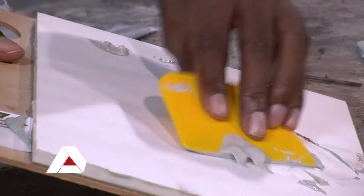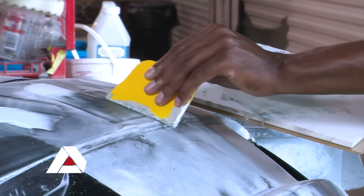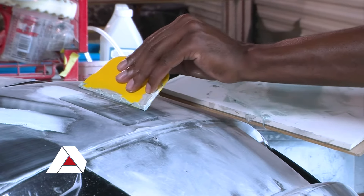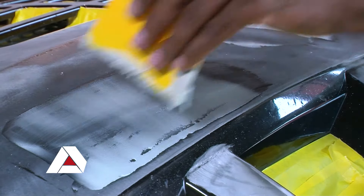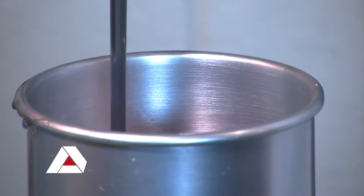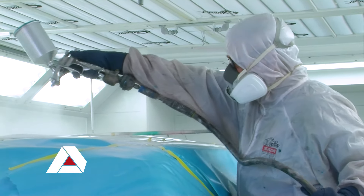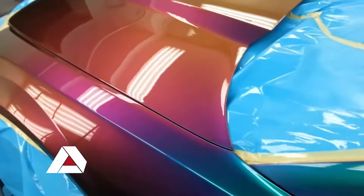A general paint job should take anywhere from two days to two weeks to two months — it's a very long process, unlike what the TV shows show. A lot of the groundwork is the bodywork and the prepping of the vehicle. That's the most important part, because if you prep something wrong, regardless of how good the paint job looks, the quality of the finished product won't be there because the prep job wasn't right. So it is a long process — prepping, bodyworking, making sure everything is sanded, the panels are on straight, and everything lines up the way it's supposed to. You have to have patience in doing it.